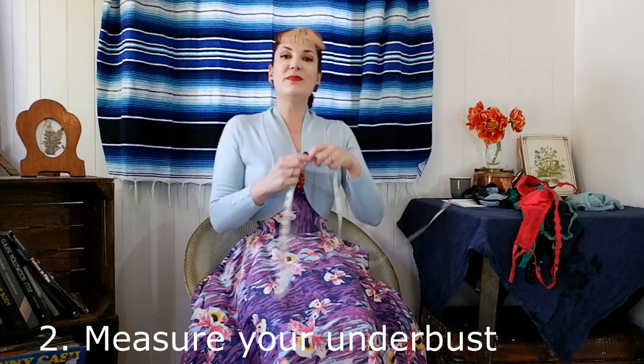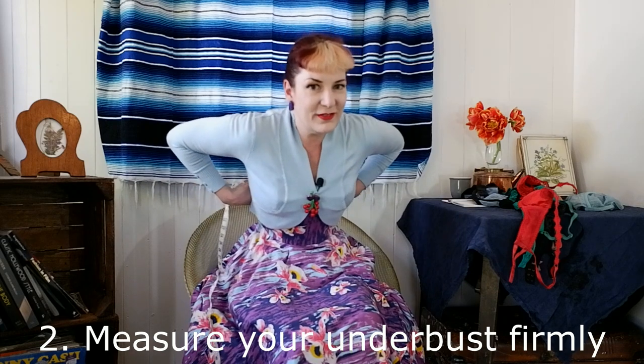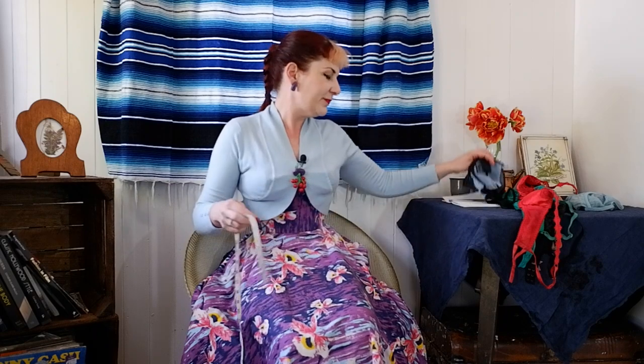So once you've dug out your favourite bra, you need to measure your underbust quite tightly, as if you were wearing a bra. I'm doing this over a corset so it won't be accurate, but without a corset my underbust measurement comes to 30 to 31 inches.